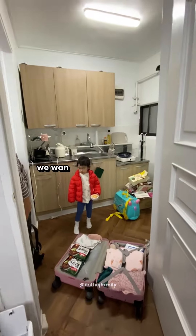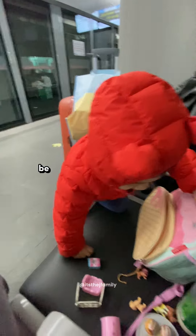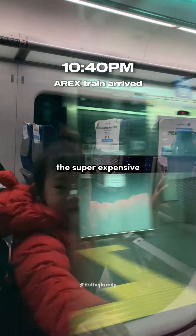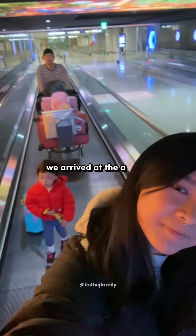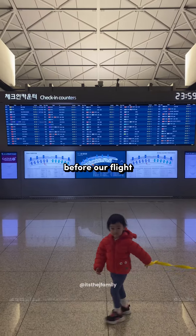We headed back to pack our luggage. We wanted to check out early and head to the train station to catch the last train to the airport, because we wanted to avoid the super expensive midnight taxi ride. We arrived at the airport with plenty of time to spare, so we decided to freshen up and get some rest before our flight.